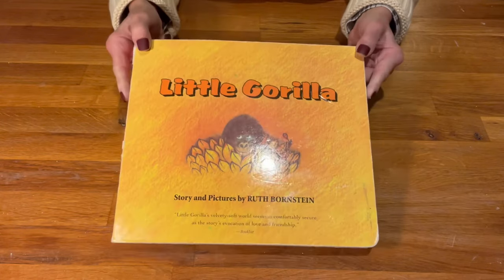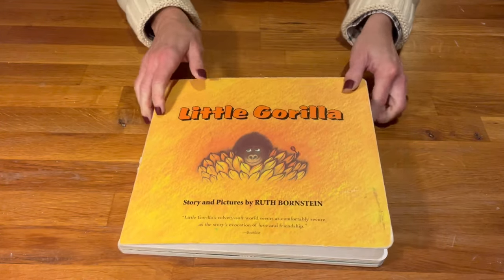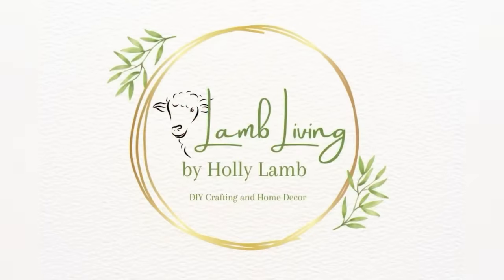I'm going to leave Little Gorilla on the front cover for a little while — I'll decorate the front at some point, but Little Gorilla is okay for me for right now. I want to thank you for watching today. Please like and subscribe, and I'll see you here next time. Bye-bye.